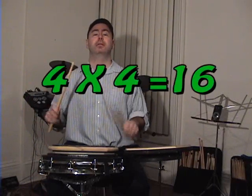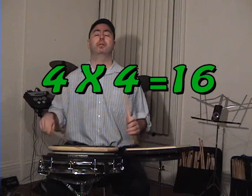Now, if we have four sets of single stroke fours, that's sixteen. Four times four is sixteen. A little quicker, and quicker. Change the surface out. You heard sixteen strokes. Four times four is sixteen.